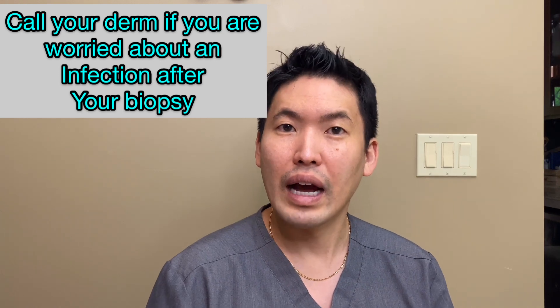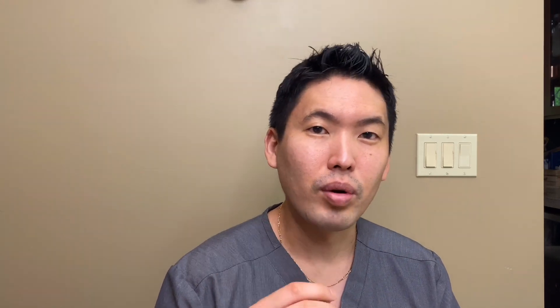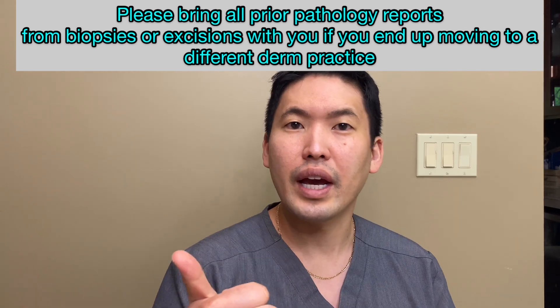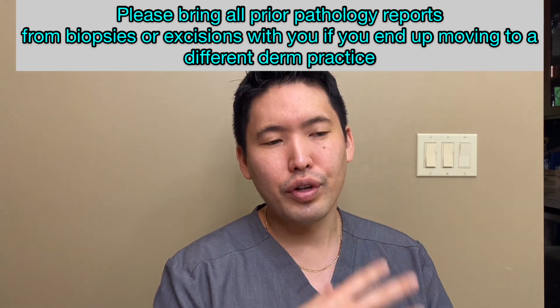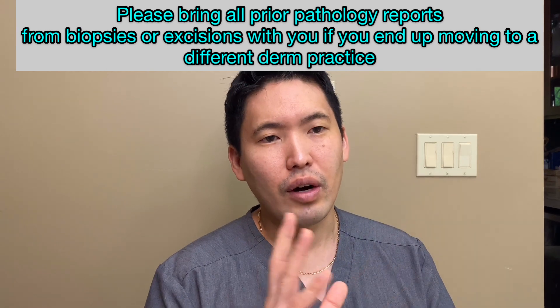It usually takes about a week to get your pathology results. We'll call you and let you know how to deal with the skin lesion, whether it's benign or whether you need to come back for further excision with stitches. As for how often you should get checked, there's no clear answer — it's individualized. I take into account family history of melanoma in first-degree relatives, personal history of skin cancers or atypical moles, history of indoor tanning, and blistering sunburns. I'll also look at the density and variety of your moles and come up with a personalized plan.